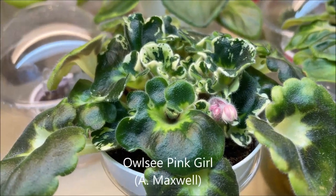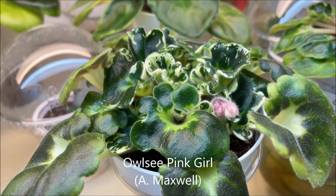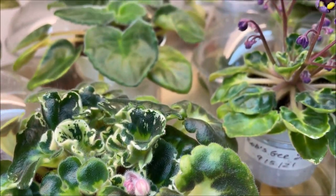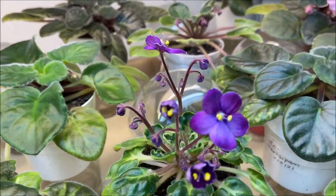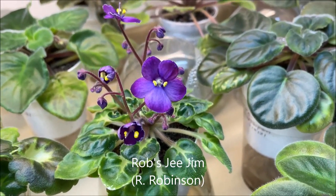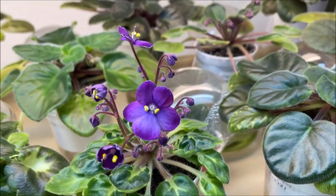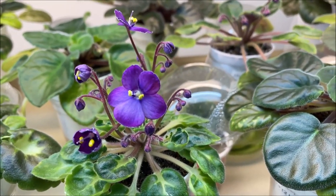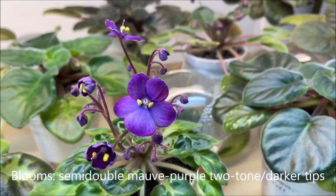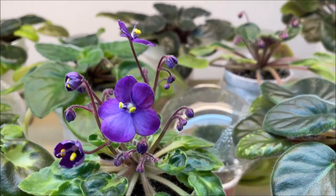This one is Aussie Pink Girl — a variegated girl leaves standard by Maxwell, just preparing to bloom. And then here we have another variegated girl hybrid, a semi-miniature by Ralph Robinson called Rob's GE Gym. I love the blooms because they have darker tips and orchid purple color. There will be many more blooms opening up soon.